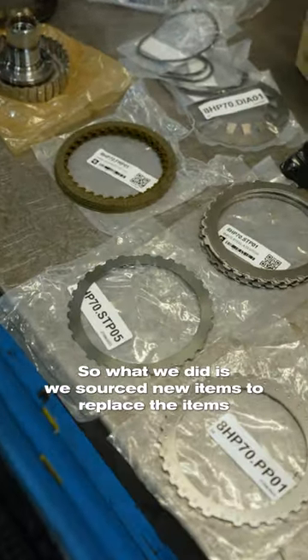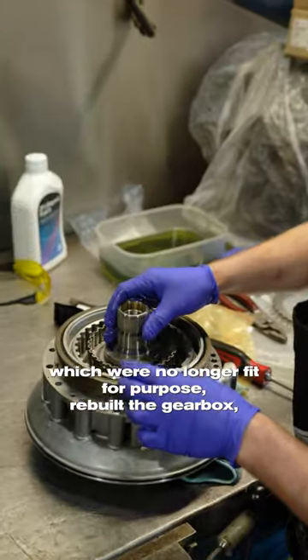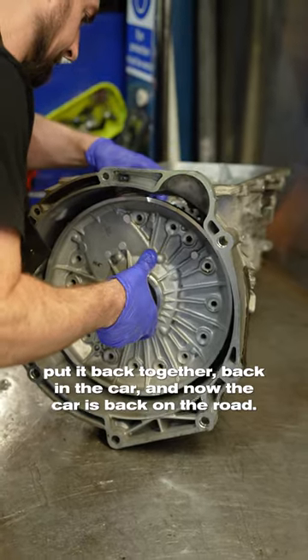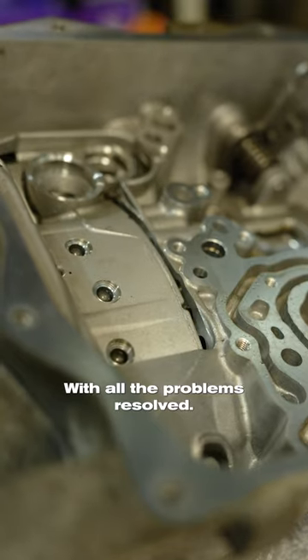So what we did is we sourced new items to replace the items which were no longer fit for purpose, rebuilt the gearbox, put it back together, back in the car, and now the car is back on the road with all the problems resolved.